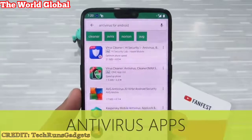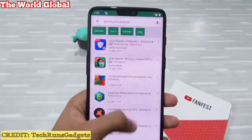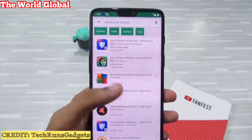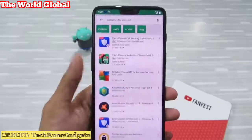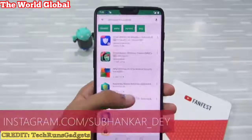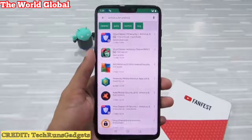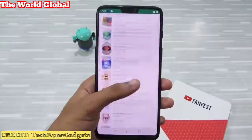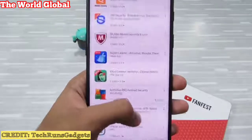Next up are antivirus software apps. Android is not Windows OS, and if you're running a new version of Android and you keep your device up to date, you don't need antivirus software. These apps require almost all of your device permissions, have access to all of your personal data, and can transmit that data to third-party servers. If you always download from the Play Store, avoid these antivirus apps to save your battery and improve performance.